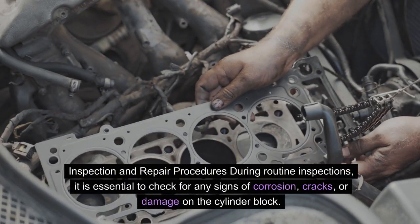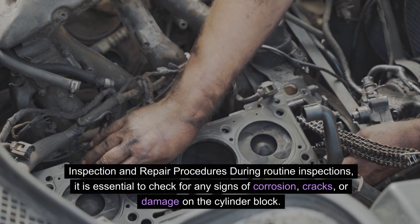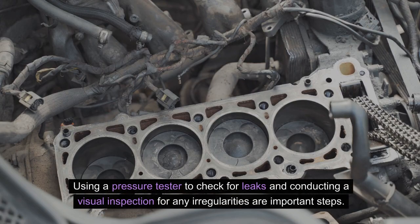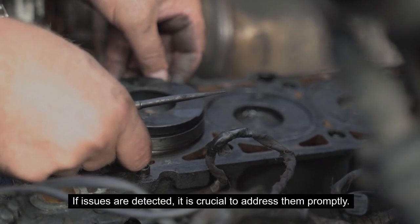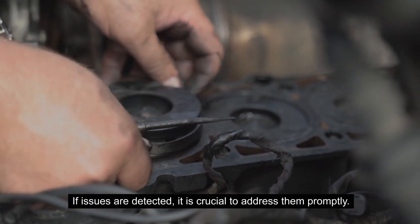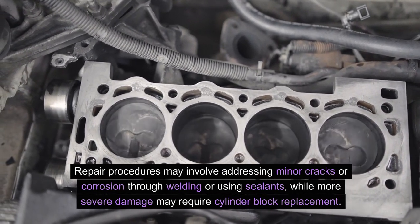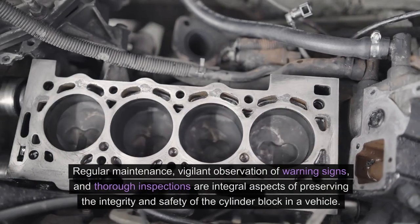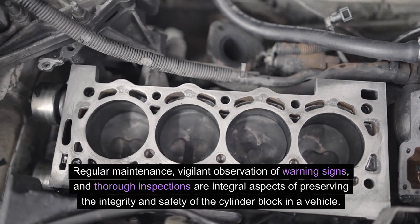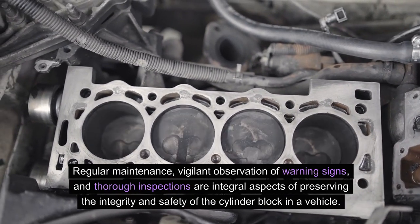Inspection and repair procedures: During routine inspections, it is essential to check for any signs of corrosion, cracks, or damage on the cylinder block. Using a pressure tester to check for leaks and conducting a visual inspection for any irregularities are important steps. If issues are detected, it is crucial to address them promptly. Repair procedures may involve addressing minor cracks or corrosion through welding or using sealants, while more severe damage may require cylinder block replacement. Regular maintenance, vigilant observation of warning signs, and thorough inspections are integral to preserving the integrity and safety of the cylinder block.